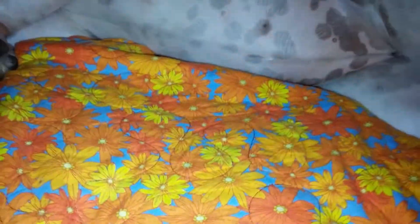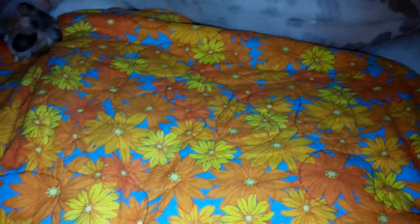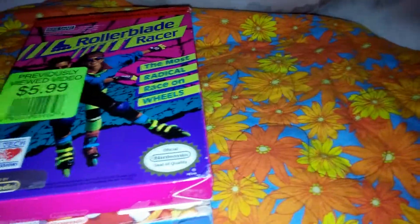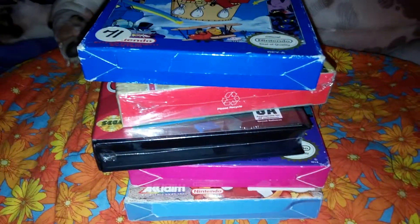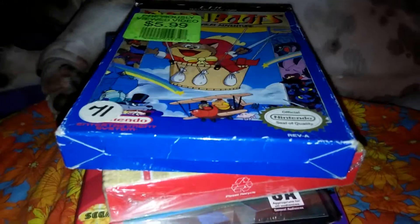So that is my little haul. Please comment below and let me know what you think — if I got a decent deal. I thought $25 was a great deal for all these. Please comment, share the video, and thanks for watching, bye!